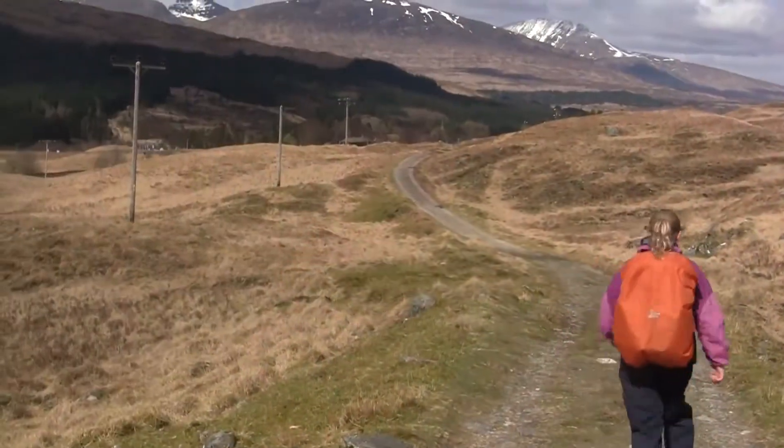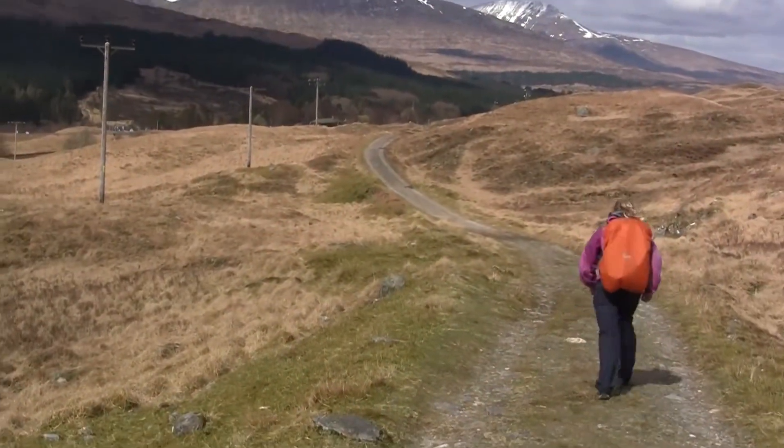Today we're setting off from Tyndrum to the Bridge of Orchy. I hope it's good weather today because yesterday it rained and rained and rained and then it rained and rained. Cheers Max Adventures! Here I am standing on the Bridge of Orchy, heading that way to King's House, which was used in 1745 while they were chasing Bonnie Prince Charlie. Let's go!